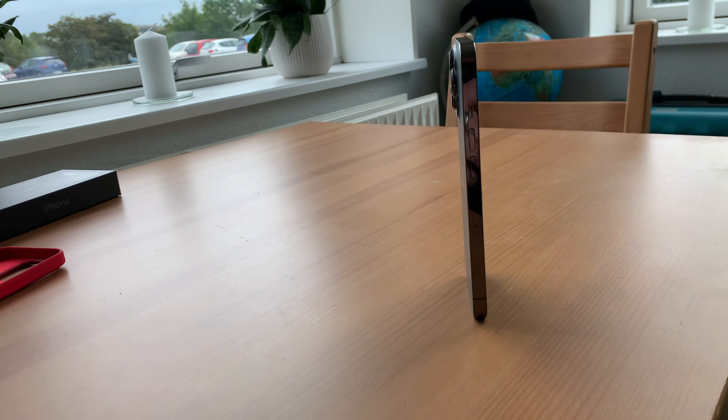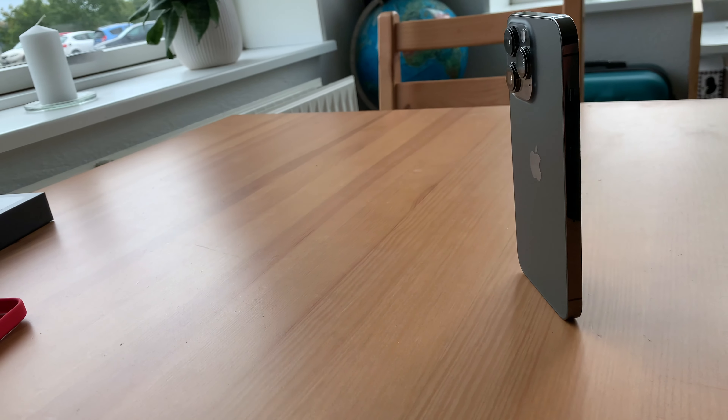Den har fået væsentligt bedre batteritid. Det er selvfølgelig noget, man lige selv skal teste, men indtil videre virker det rigtig fedt. Og så har den et nyt kamerasystem.